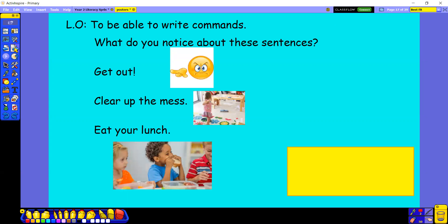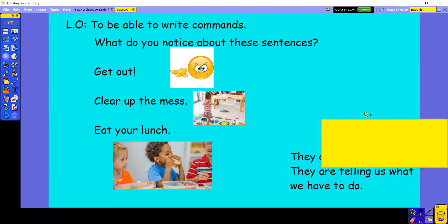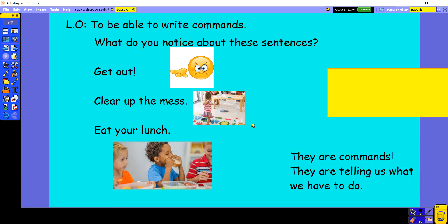What do you notice about these sentences? Get out. Clear up the mess. Eat your lunch. Quite bossy, isn't it? They are commands — they are telling us what we have to do. This is not what you could do or what you'd like to do, it's what you have to do. You have to get out, you have to clear up the mess, and you have to eat your lunch.